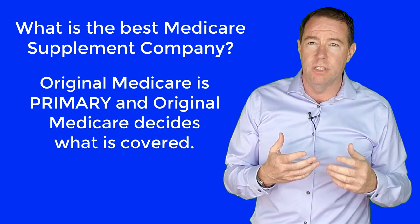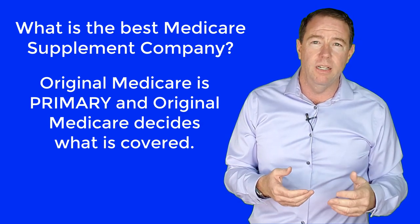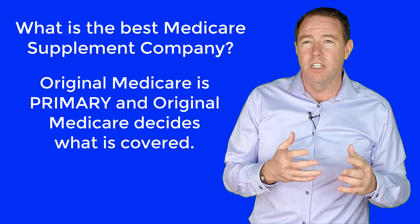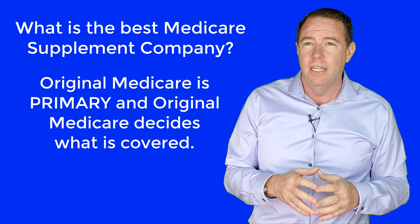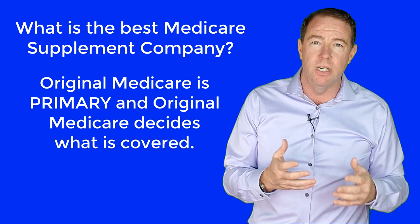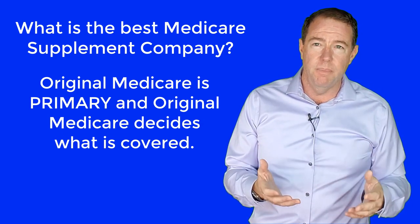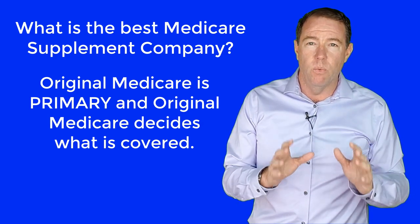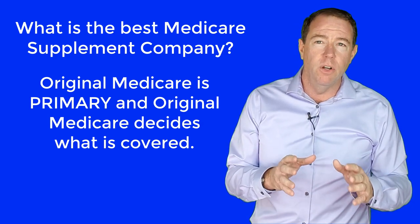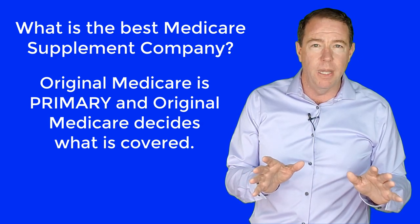When we are covered by a health insurance company — using name brand examples like UnitedHealthcare, Aetna, Humana, Anthem, Blue Cross Blue Shield, and more — our experience is with that health insurance company. It is the private health insurance company that makes the decisions about what claims are paid and what claims are not paid. This is the relationship we are used to. When we have Original Medicare, it is Original Medicare that decides what is covered and what is not covered. I want you to notice I said Original Medicare — what I am talking about has nothing to do with Medicare Advantage.